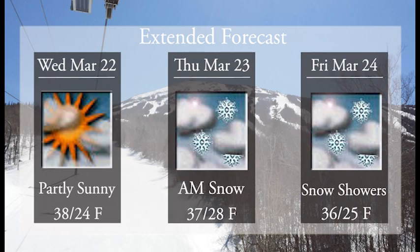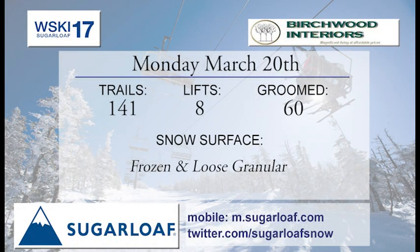A great forecast for the whole week. Hope you're here for the whole week because the conditions are good. We'll get more grooming tonight which means frozen loose granular will hopefully turn to packed powder. A little bit of light snow on the way over the next few days will also help.